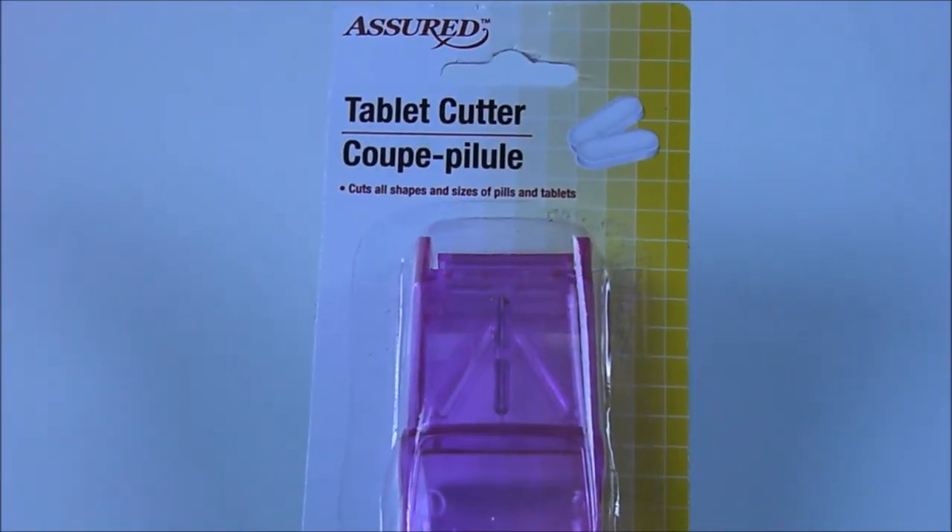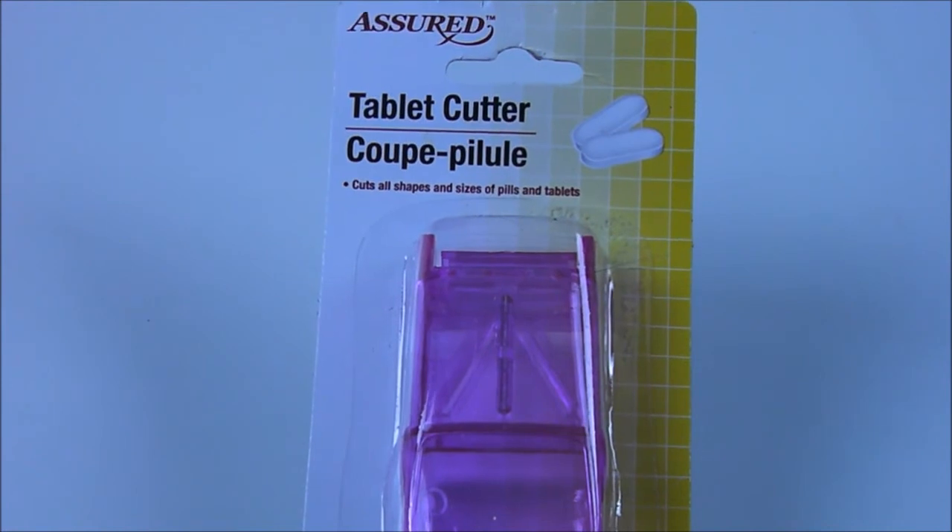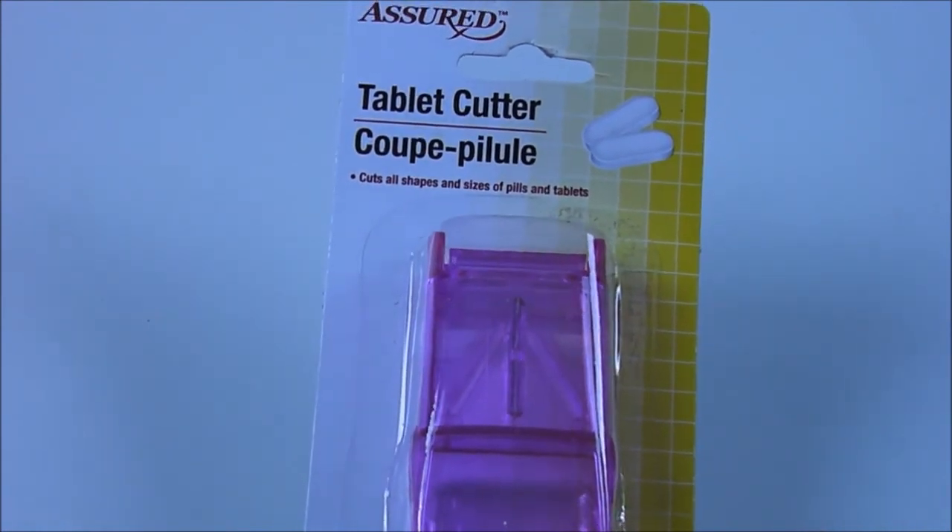At the dollar store I picked up this tablet cutter. It's a good idea if you don't have the exact right dosage — it says you can cut pills with ease and accuracy.